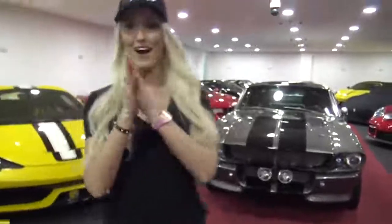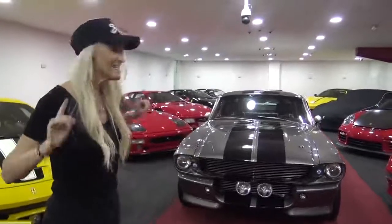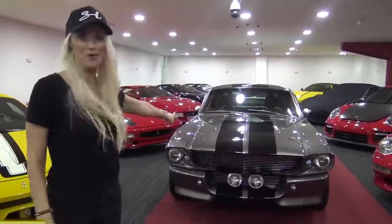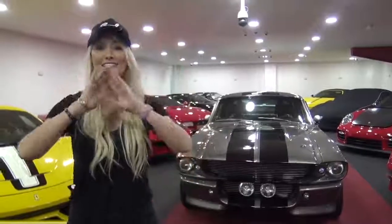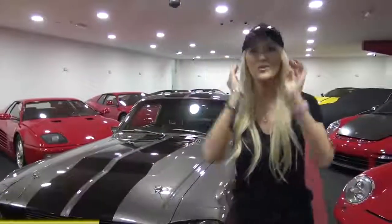This is exciting — I've partnered with Omaze to give you guys the chance to win an official 1967 Gone in 60 Seconds Ford Mustang Eleanor, plus you get $20,000 in cash, and shipping and taxes are included. To enter, go to omaze.com/blondie right now — it's that easy, type it in for your chance to win.